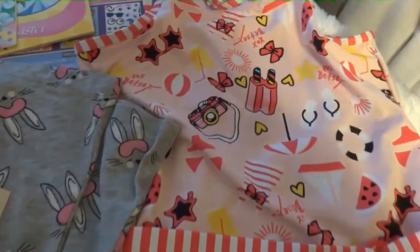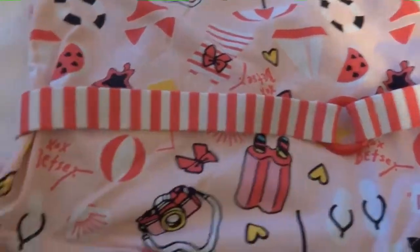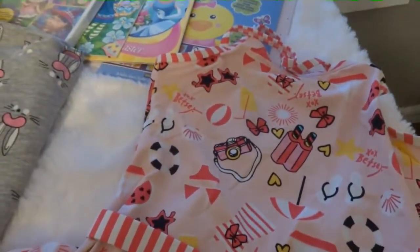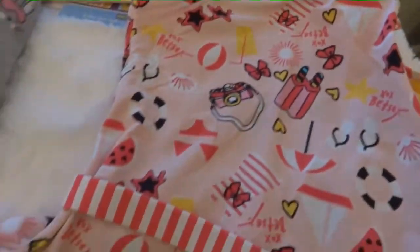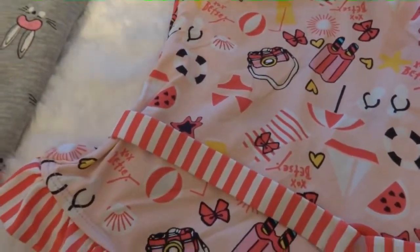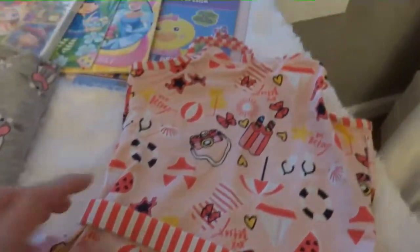And then I got her this little Betsy Johnson swimsuit, which I really like. It's a nice little print, it has a little belt going across the front, and little ruffles on the leg. She's in a size 6 now and it's really hard to get swimsuits that are really cute at this size — they don't have little ruffles and things like that anymore. So I really like this one.